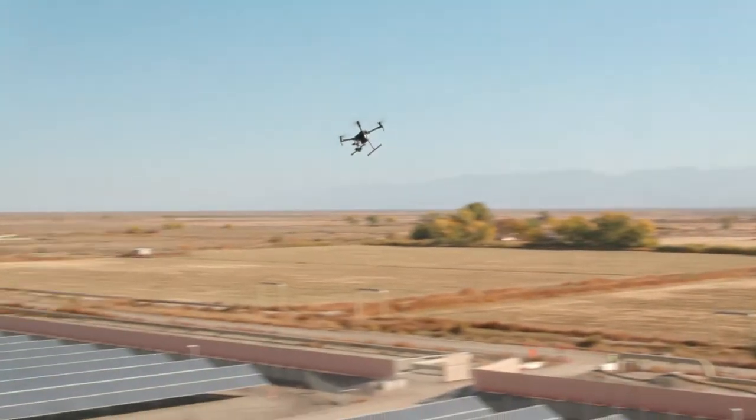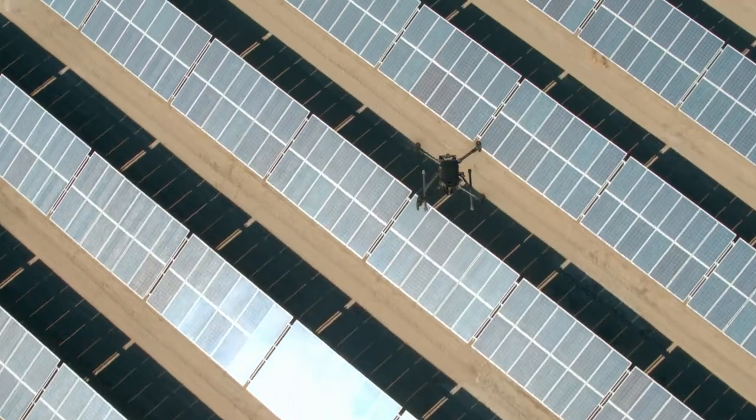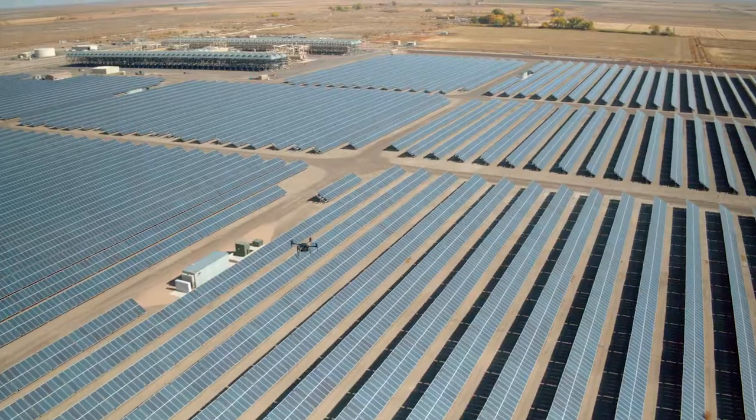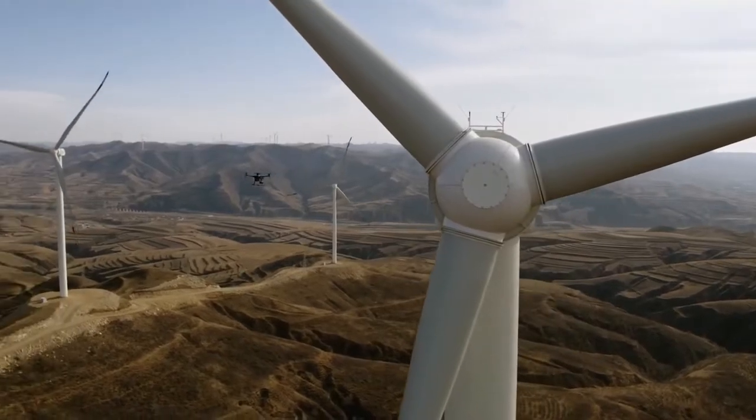In the past decade, the commercial drone industry has seen dramatic advancements, and DJI has been at the forefront, elevating the technology as an invaluable tool for disaster response, construction, inspections, and much more.